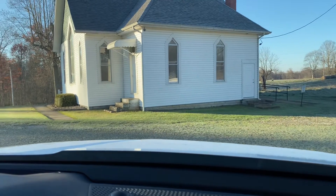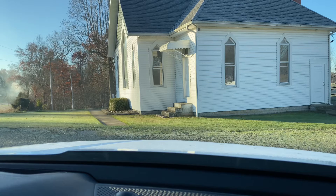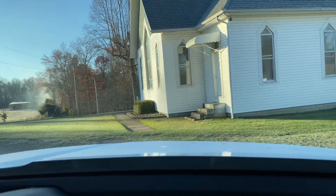That little door right there with the cement steps goes into two small Sunday school rooms — and when I say small, I mean small. I've taught Vacation Bible School in there before. We actually had a little snake come and weasel its way inside that door — yeah, not fun. I don't like snakes.